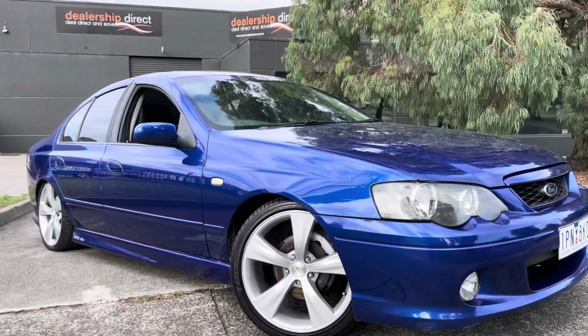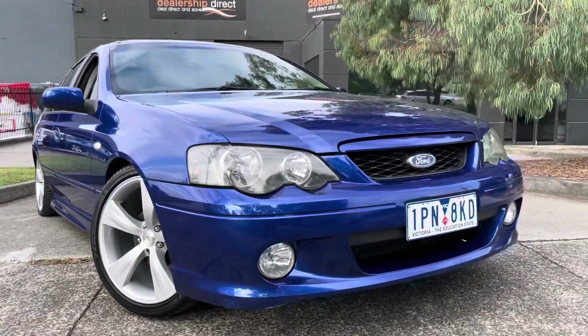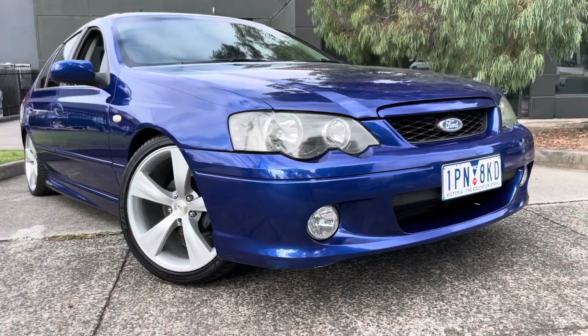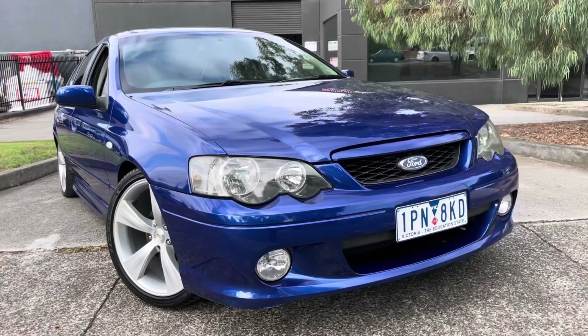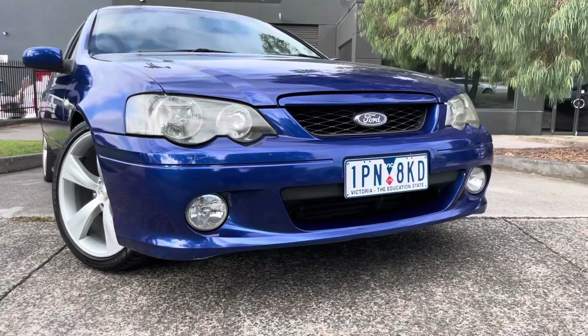Hi guys, Jade here from Dealership Direct. Thank you very much for taking the time to watch another one of our video presentations. Today we're going to be taking you through our 2004 Ford XR6, which has just been traded through our Code Orange trading program here at Dealership Direct.